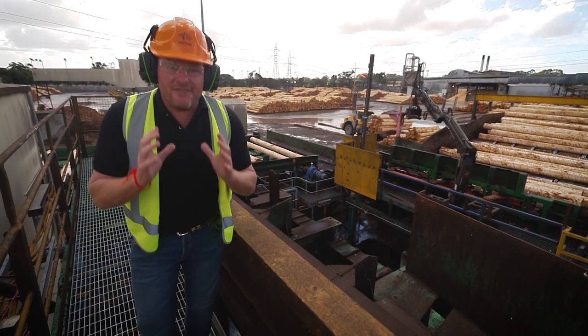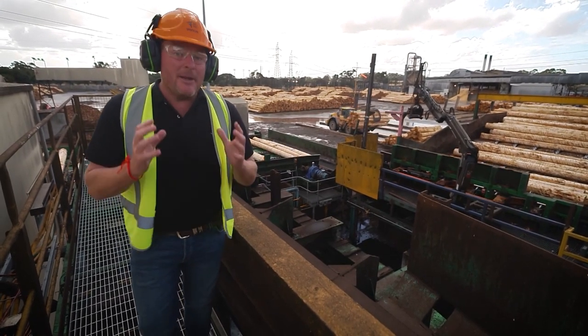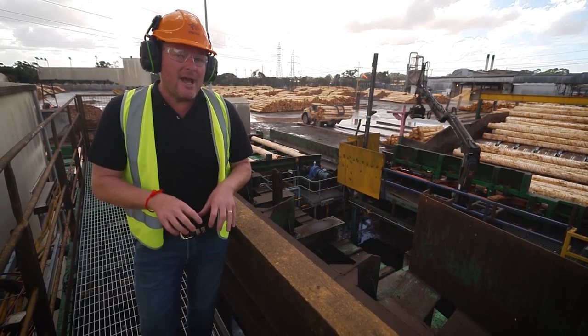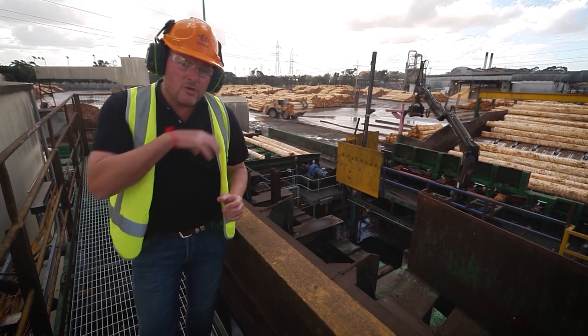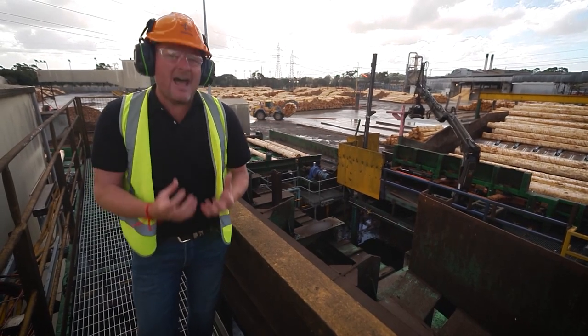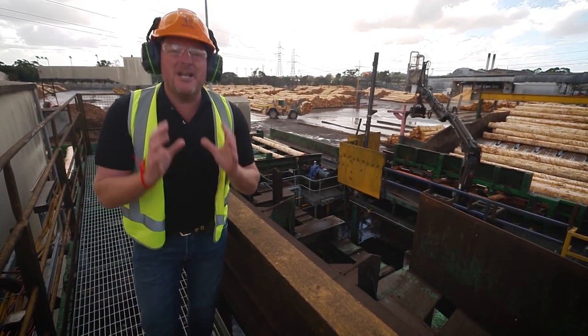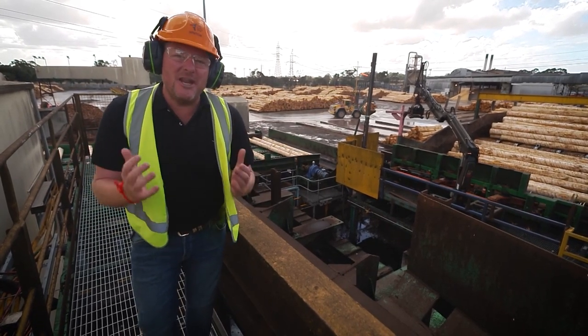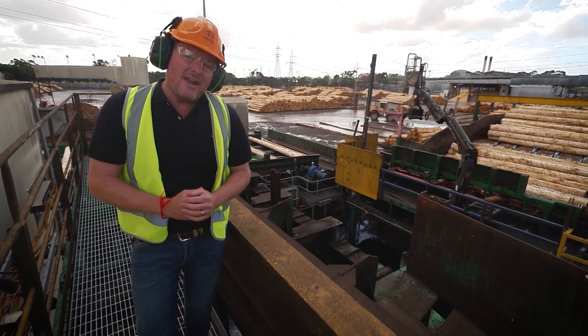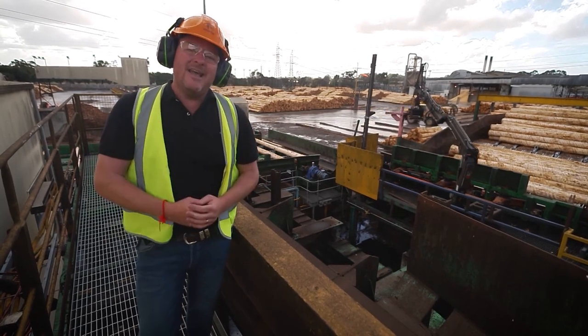Over 7,000 South Australians are employed in the forestry industry right here in South Australia, and plenty of them are in an area called the Green Triangle. That's where the trees are grown, and that's all down in the southeast of South Australia. Before I show you where to play in the forest in South Australia, I thought I'd better show you through a sawmill so you can find out how the timber from your house ends up there.